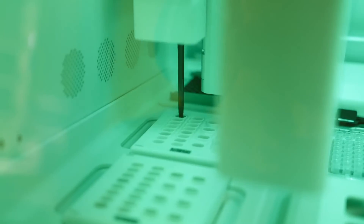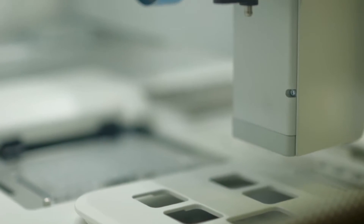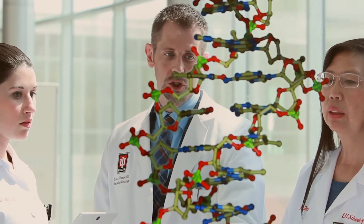Our hope is to really capitalize on this technology to understand where the typos are happening. We hope that tells us a little bit about why the cancer became a cancer, but more importantly may teach us about weaknesses within the cancer so that we can identify drugs that will specifically target those typos and give us a more efficient likelihood of curing it.